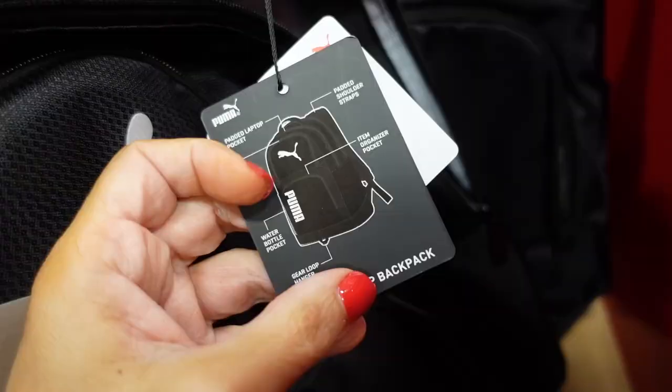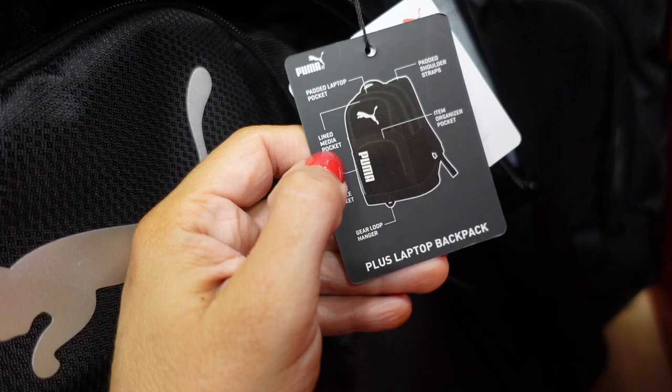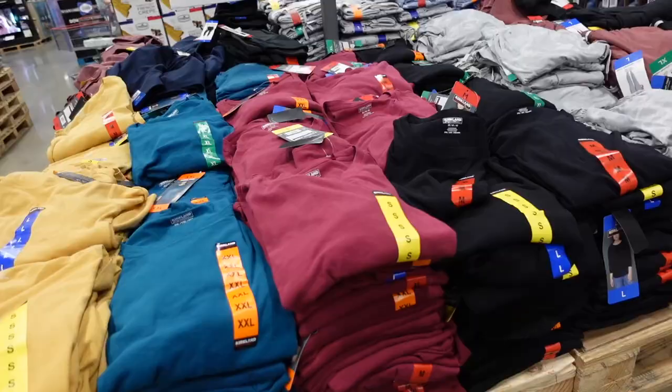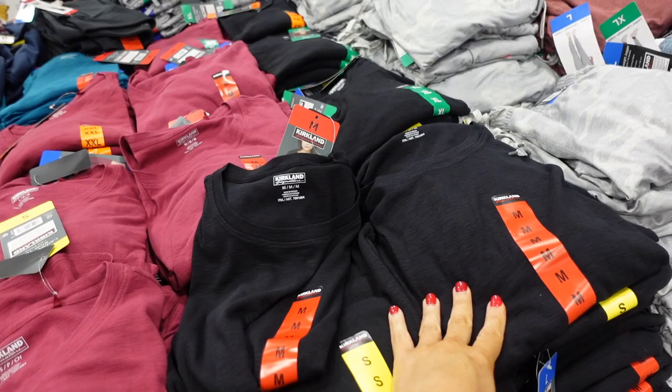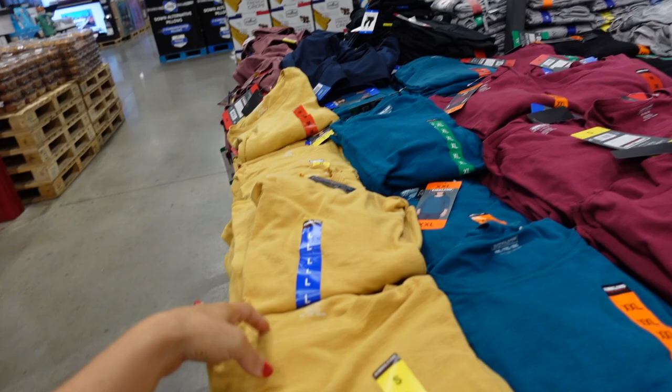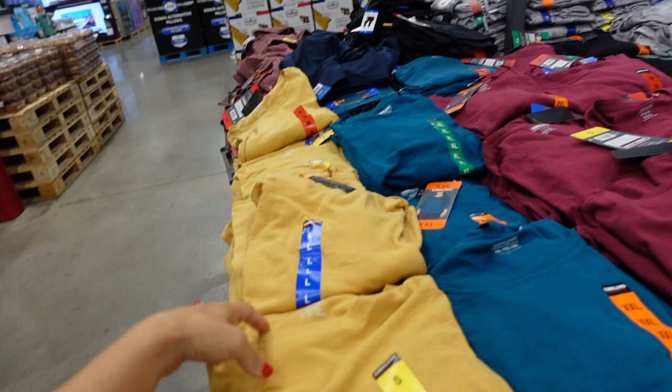The Puma backpack has a padded laptop pocket, media pocket, water bottle pocket, and loop at the bottom. Also, Kirkland tees for women are three-quarter length with a scoop neckline and relaxed fit — available in black, burgundy, teal, and gold — $9.99 in a burnout-style material.